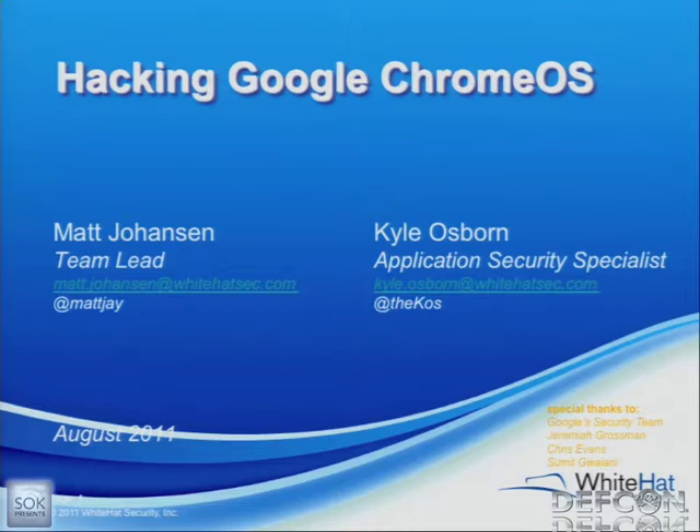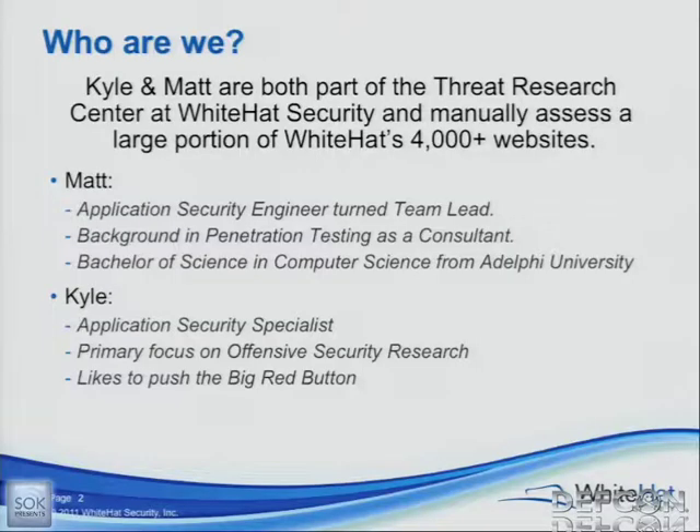I'm Matt Johansson, Matty J, whatever you want to call me. I'm Kyle Osborne, or 'the cause.' A lot of people know me as Jack Bauer now, so that's kind of cool — the internet's Jack Bauer for the LA Times audience. We both work for White Hat Security's Threat Research Center. We are web app hackers. I'm an application security specialist — offensive security, fun stuff.